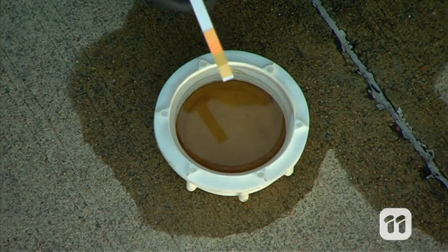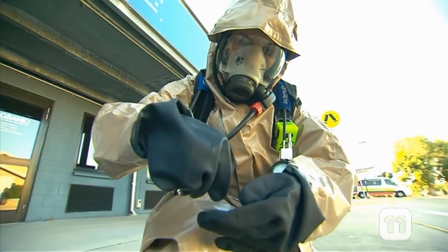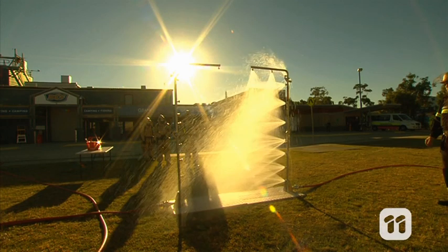No toxic gases here, so now it's time to collect a sample of the spill. I'm also doing a quick pH test with this colour-changing strip. Whatever the spill is, its pH is around 7, which is neutral.